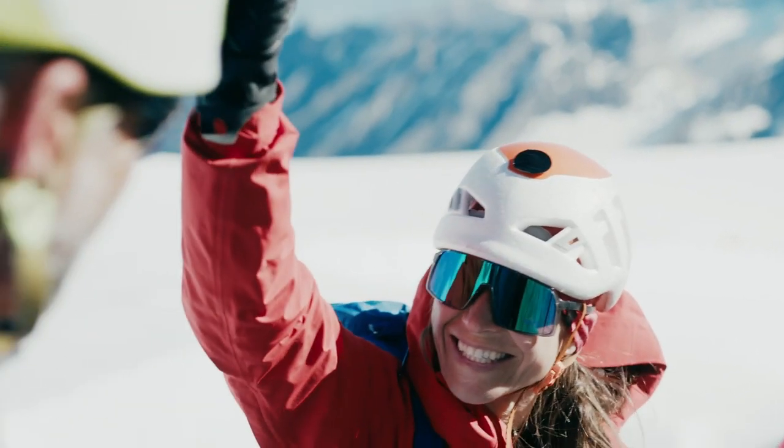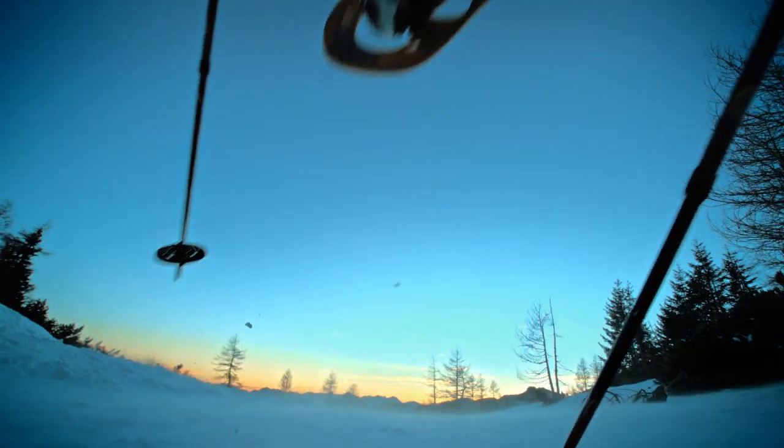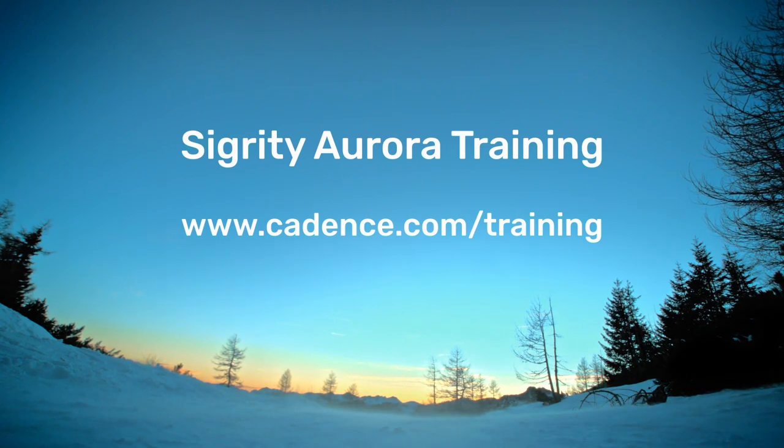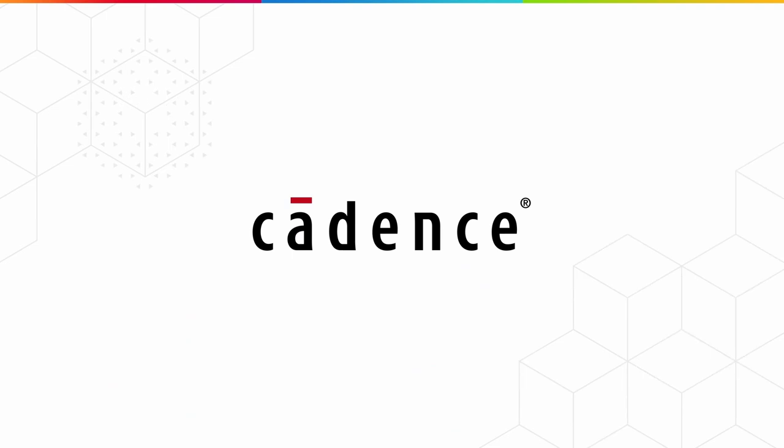Convinced? Then walk the Sigridi Aurora trail with us. See you in the next video.